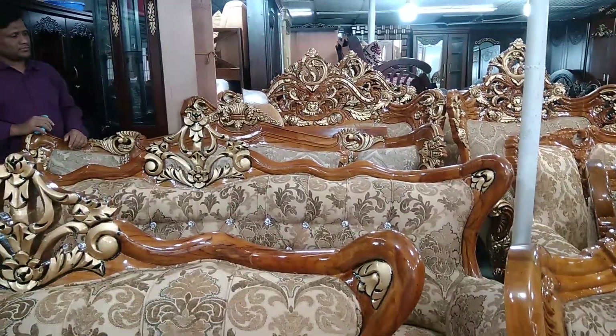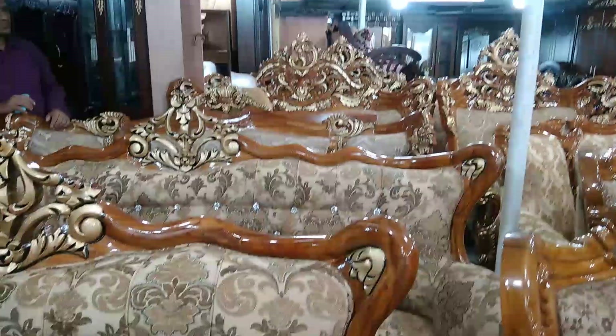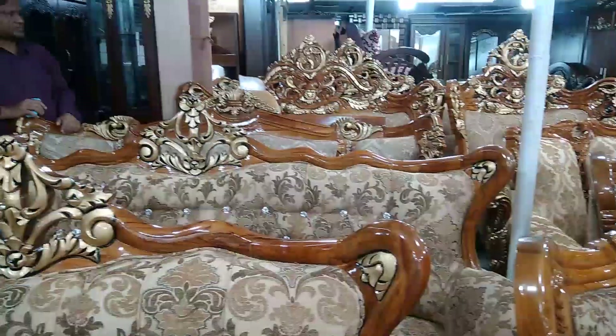Hello, welcome viewers. Welcome back to my channel. This is a sofa collection, and I will see you next time in the next video.